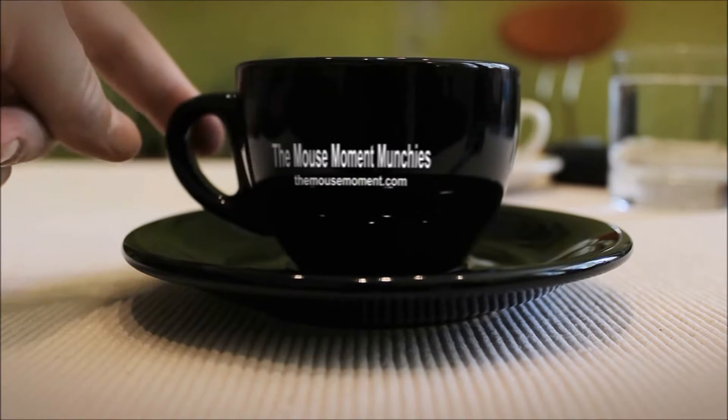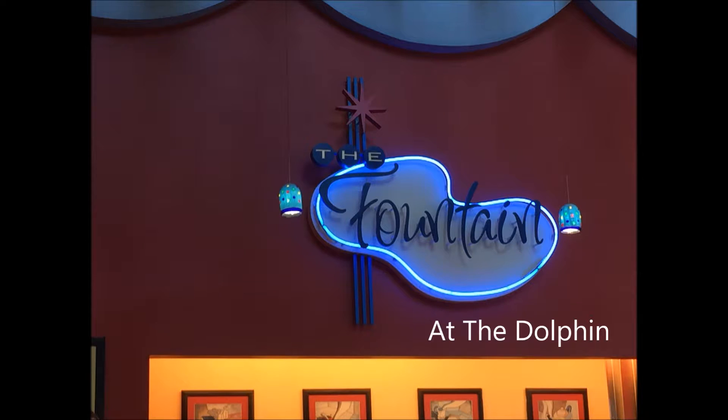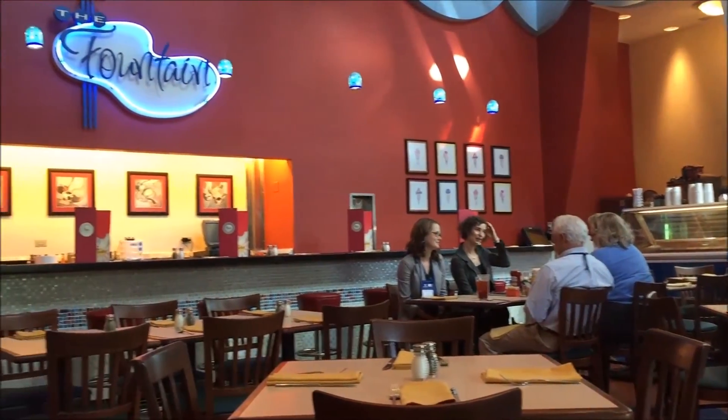The Mouse Moment Munchies! Just outside the back gate of Epcot, we find ourselves at the Dolphin, and most specifically, at the Fountain. You can find the Fountain just across from Todd English's Blue Zoo on the first floor of the Dolphin.